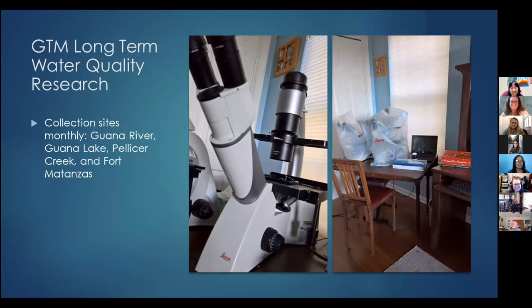Our research director, Dr. Nikki Dix, asked me if I would like to participate in the GTM long-term monitoring water network research. She needed someone to do cell counts — they didn't have enough biologists on staff. So I started counting samples for her within the last few years. Since COVID, I've moved my lab at home. This is a picture of my at-home lab, cleaned up for you today. And this is the microscope I work on — an inverted microscope versus a traditional light microscope that we use in phytoplankton monitoring.